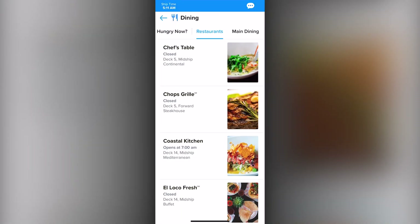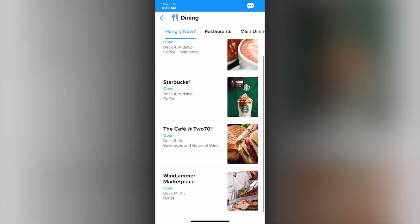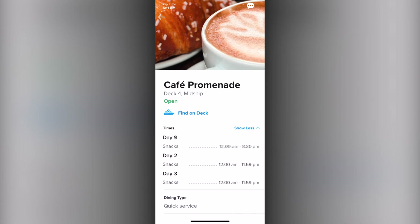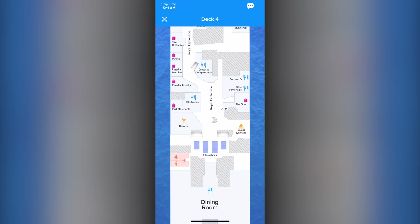Through this area you'll also find the Hungry Now section, showing you exactly which dining venues are open at this very moment. You can see all the hours and instantly find the venue right on the deck plans.